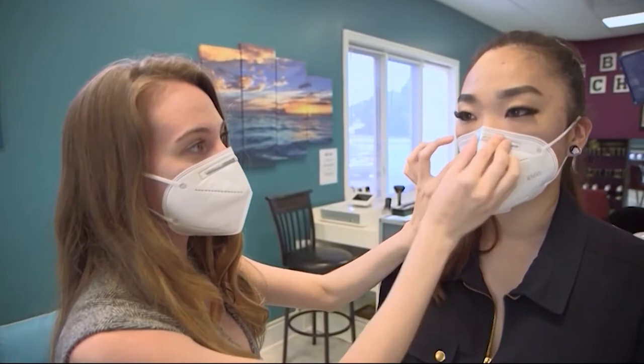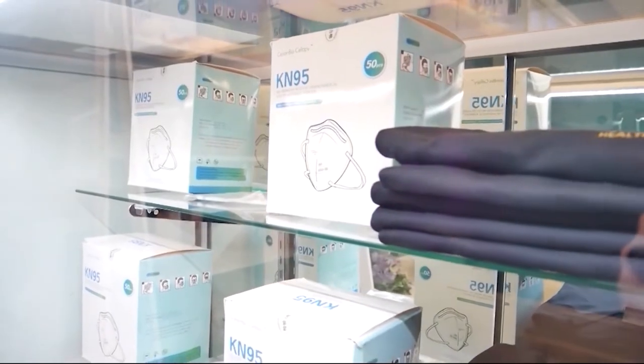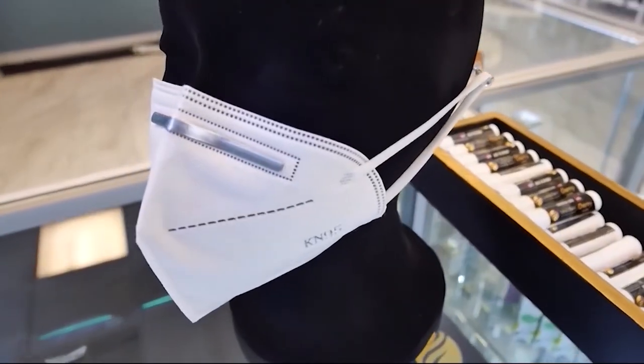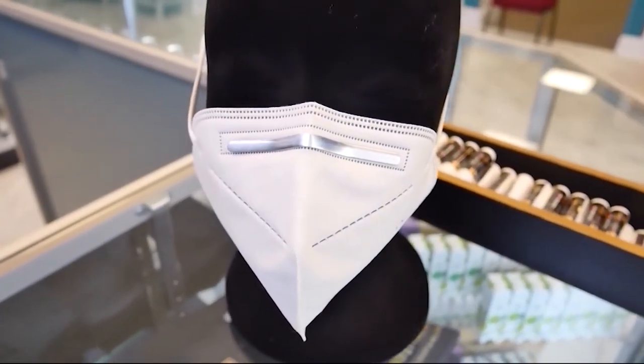It contours to your face, so you pinch the nose and contour it to your cheekbones. Part of that education is letting customers know that not all face coverings are created equal. She sees people wearing neck scarves, handkerchiefs, bandanas, and surgical masks.